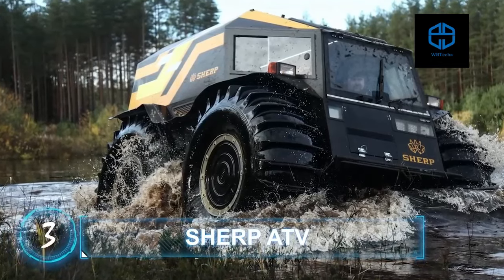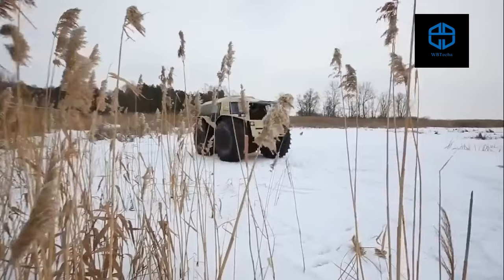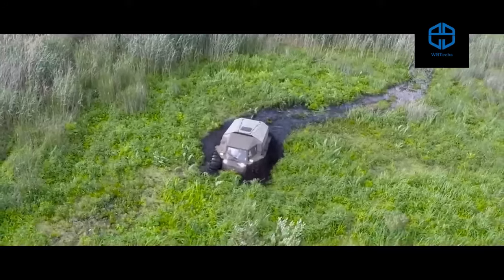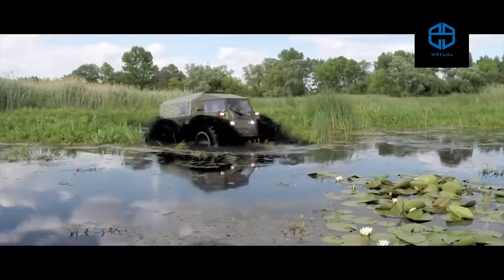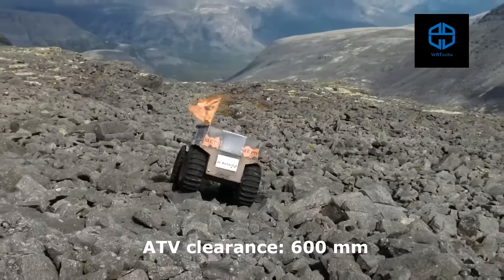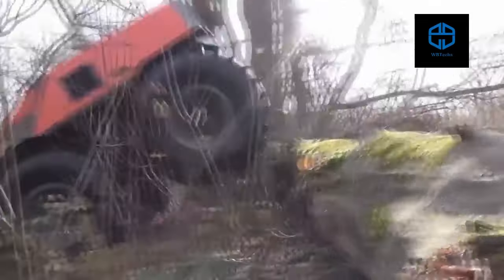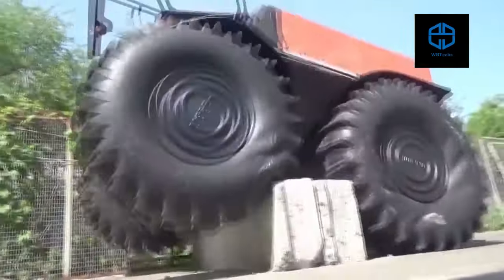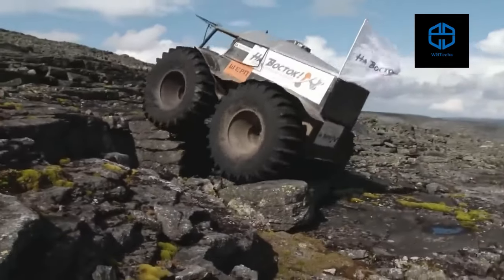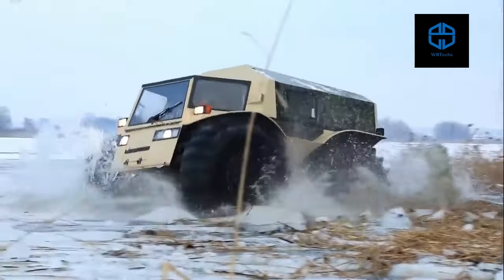Sherpa TV. The Sherpa TV is one of the most sought-after all-terrain vehicles on the market. Renowned for its ability to conquer all manner of terrain, it battles rocky land with the same ease as it tears through fallen trees. Obstacles have proven insufficient to stop this vehicle, with video showcasing the Sherpa overcoming heights as tall as 70 centimeters.